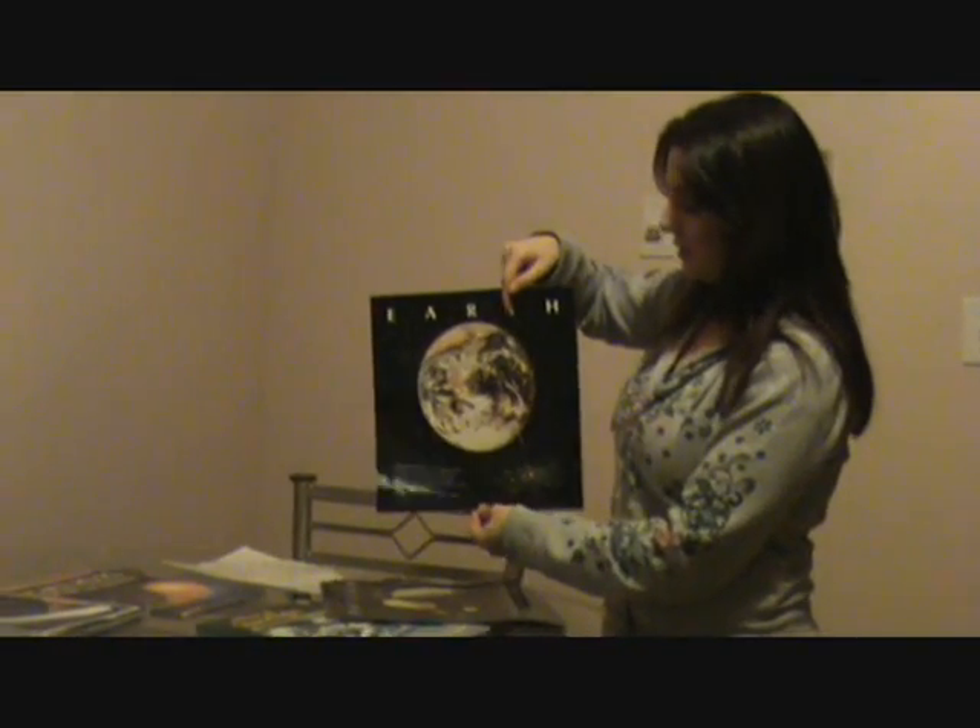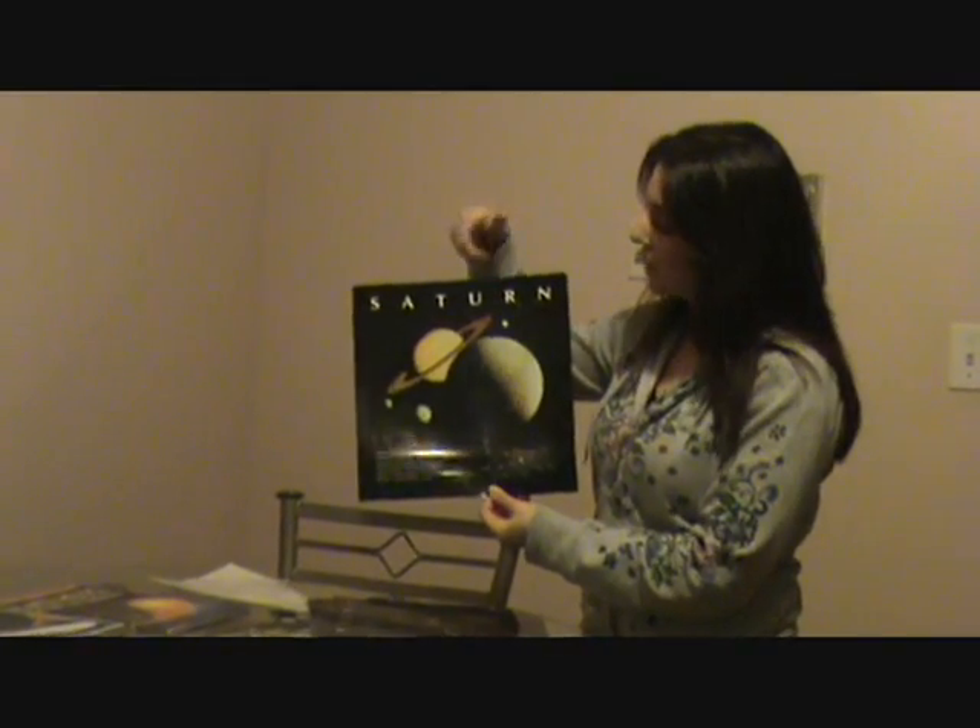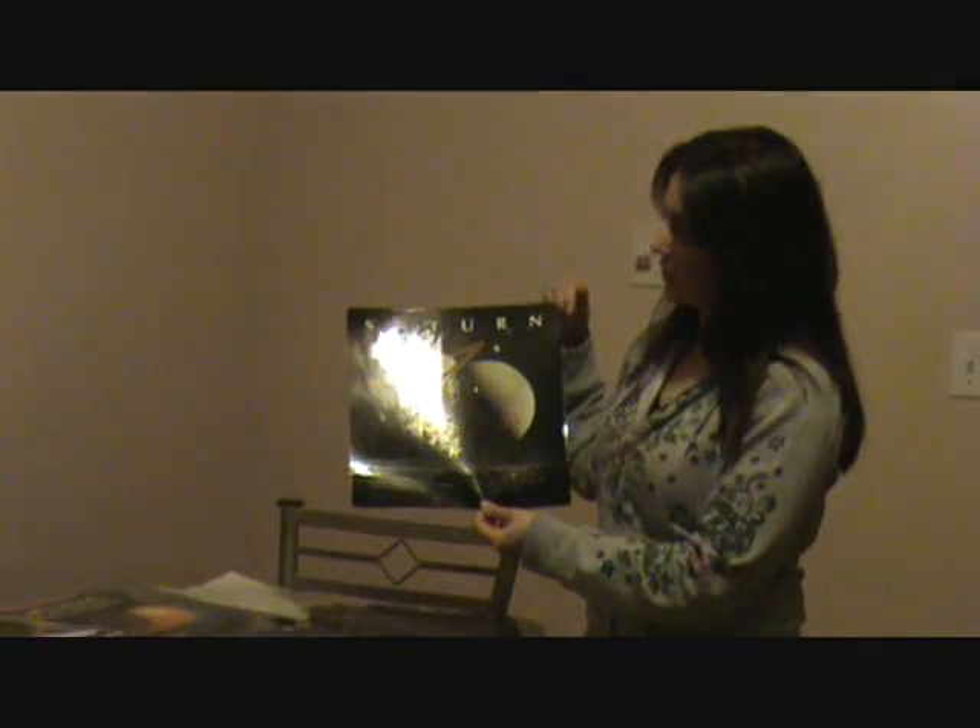So they have Jupiter, they have Earth, they have Saturn — they really have all of them in here. You can talk about Saturn having a ring around it and what the ring is made of and stuff like that.